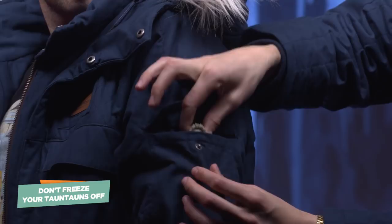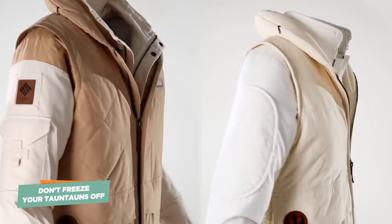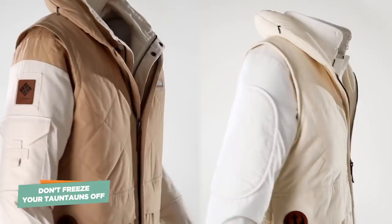So thank you to Columbia for sending over these awesome jackets. They make more for Luke and Leia on Hoth, so go check those out too. There's also a special edition brown one — it's actually the color of the original jacket in the film — that you can get at select stores, which was partnered with Harrison Ford himself to help out charities.